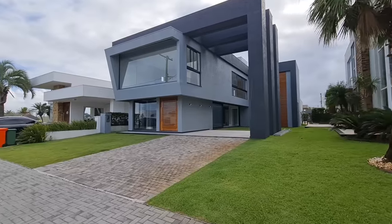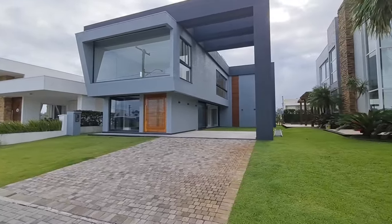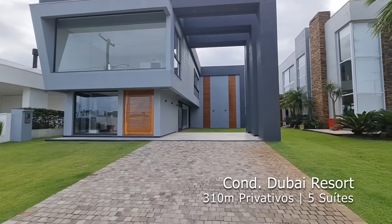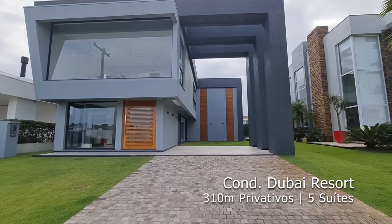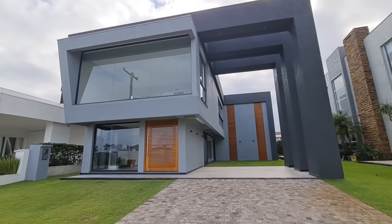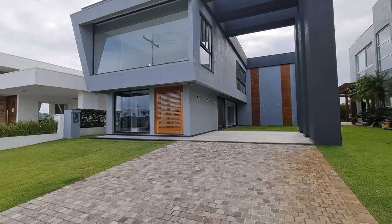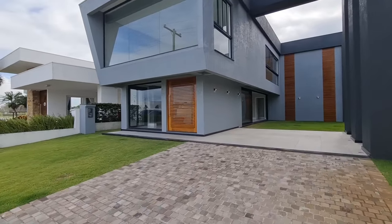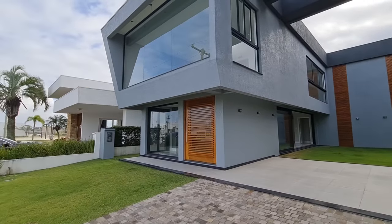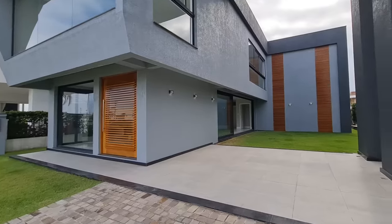Sejam bem-vindos a mais um vídeo aqui do canal, Diego Rodrigues. Hoje eu estou aqui na casa que pode ser sua — essa casa de 310 metros quadrados, são cinco suítes, um projeto diferenciado, um condomínio de alto padrão aqui em Capão da Canoa. Quero te convidar a conhecer a planta dessa casa que é demais. Começa com essa fachada com vidro — lá em cima você vai se surpreender. Fica até o final que você vai gostar um monte dessa casa.